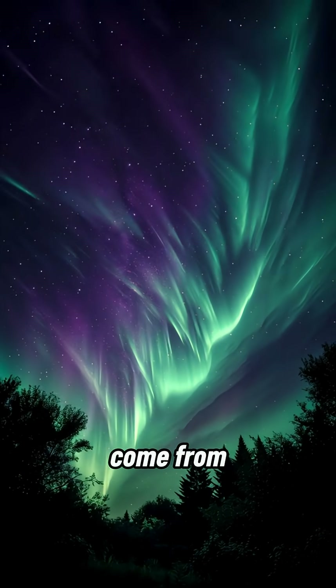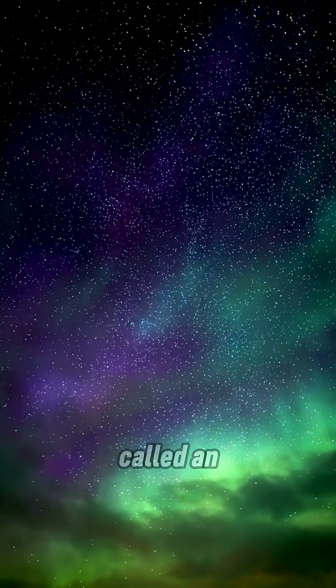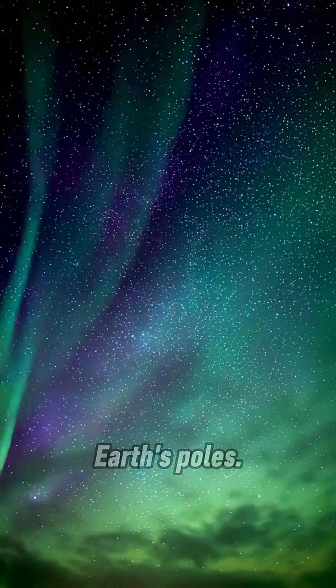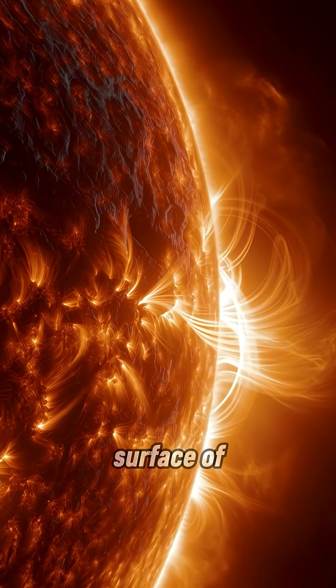This light show doesn't come from Earth — you're watching the Sun touch our planet. What you're seeing is called an aurora, a natural glow that appears near Earth's poles. It begins 150 million kilometers away on the surface of the Sun.